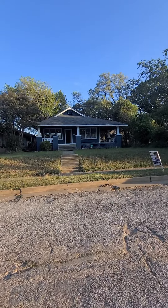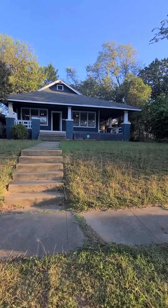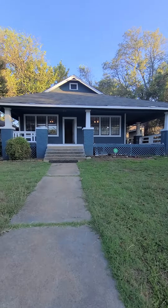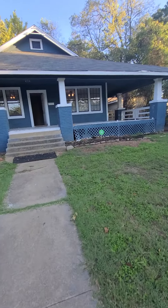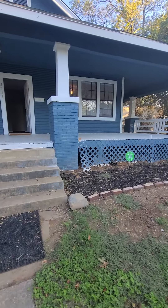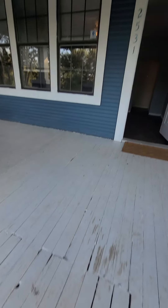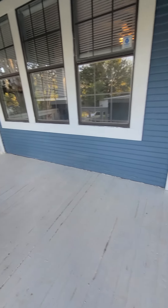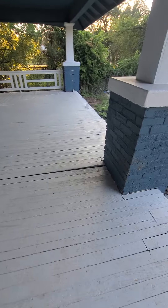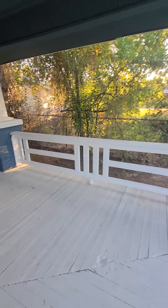Let's go walk in here. You got easy access underneath the home there. I'm sinking a little bit on a couple of these places here on this porch, but it's a nice big wrap-around porch.